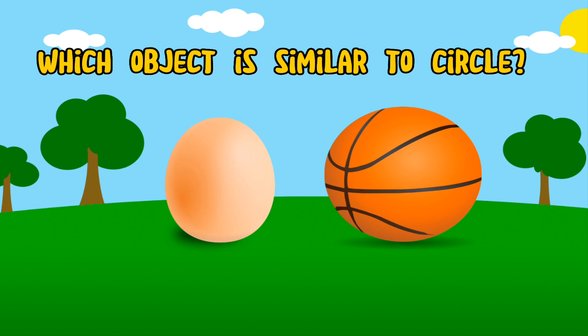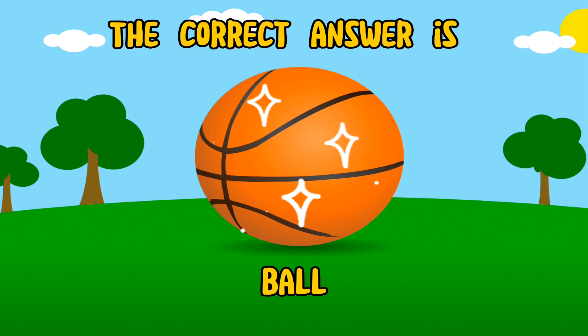Which object is similar to a circle? The correct answer is ball.